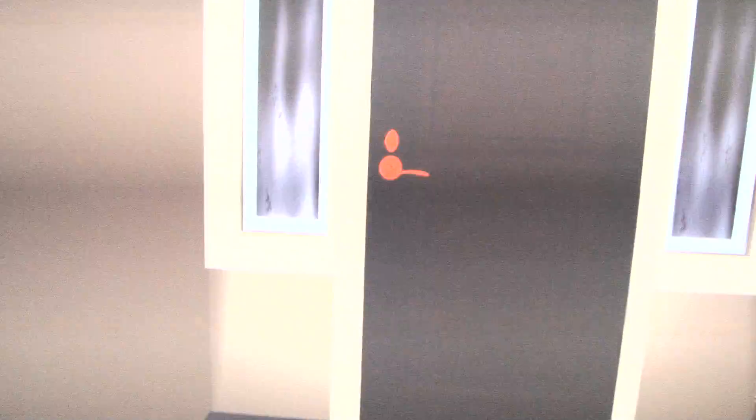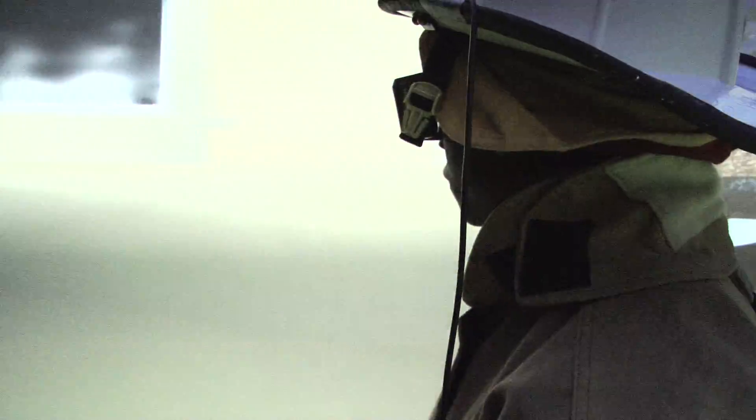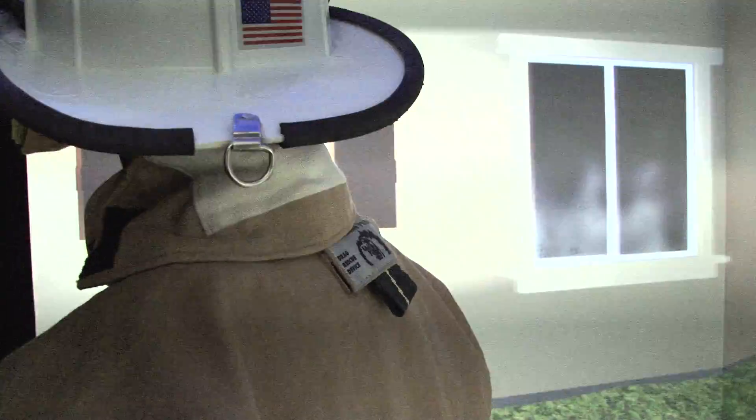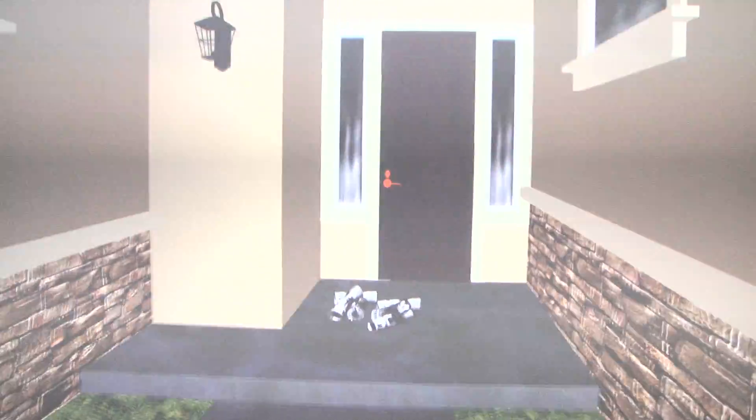Upon observing the scene, the firefighter should notice the charred, carbon-coated windows, the puffing smoke, and the red-hot doorknob. The fire is oxygen-starved and sealed airtight within the house. These are all signs of a backdraft situation. If the firefighter opens the door, he risks unleashing the explosive forces lying dormant in the house.